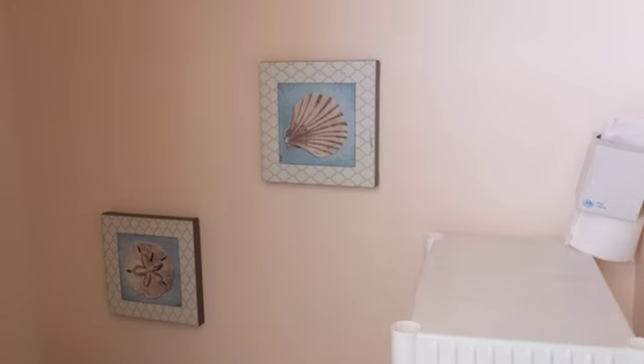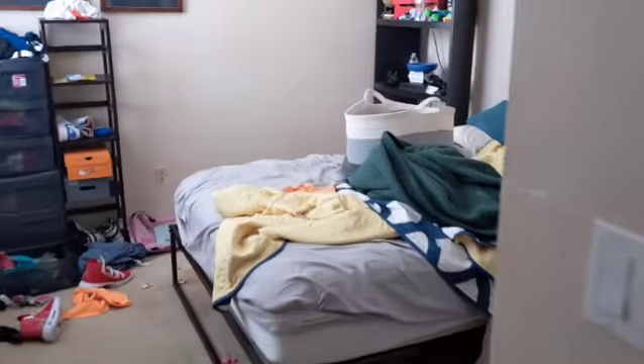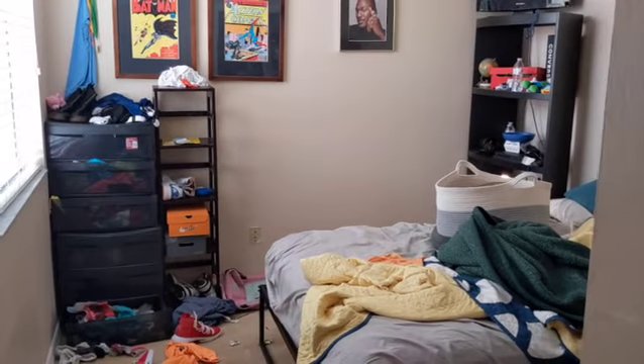The master suite goes into the bathroom with a tub, and you've got his-and-hers walk-in closets. It's a bit jam-packed in here. There's a bedroom here as well — obviously they have teenage kids so it's a bit messy — but you can gather from here what the space offers.